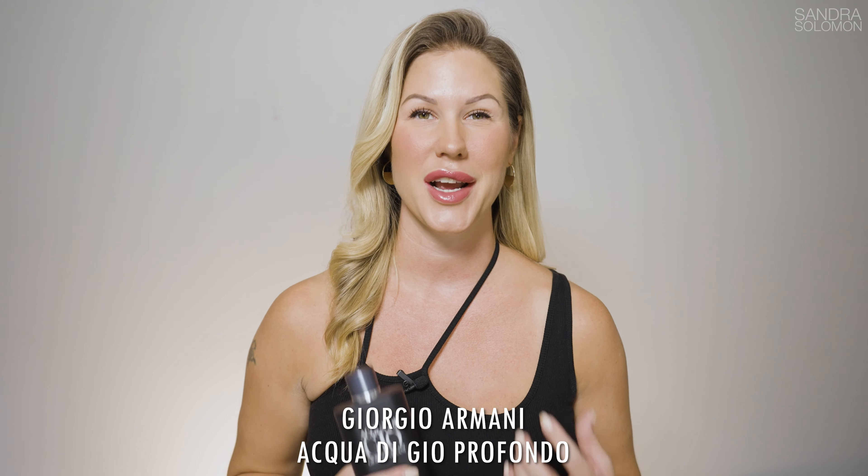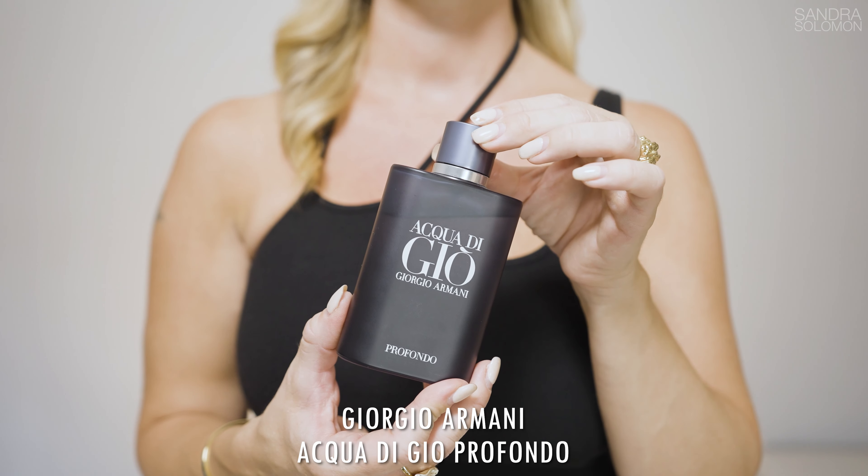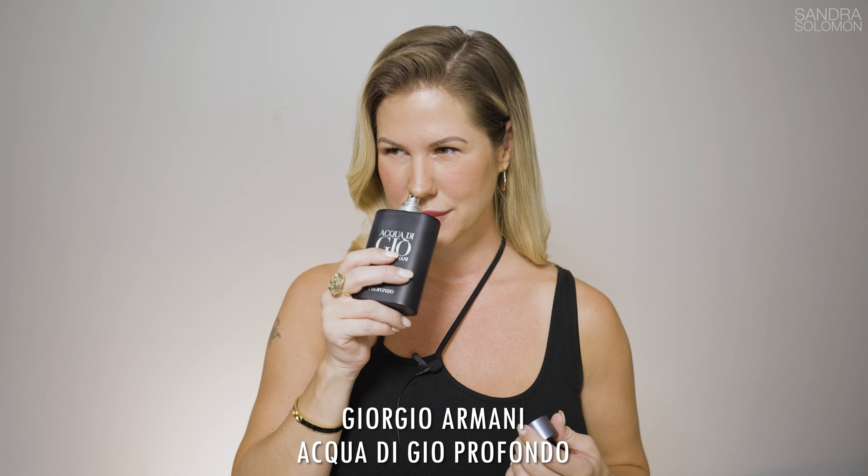Acqua di Gio Profondo is aromatic, marine, fresh, spicy and woody. It opens up with sea notes, Aquozone, bergamot and green mandarin. Then you have an aromatic mix of rosemary, cypress, lavender and Iso E Super. And in the base, mineral notes, musk, patchouli and amber. I just love this kind of scent — the marine notes and the aromatic mix together make it so good. This is the kind of scent that is familiar to most people in some way, but it's one of the absolute best versions of that marine and aromatic style.